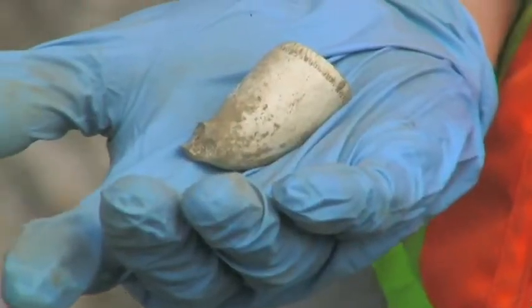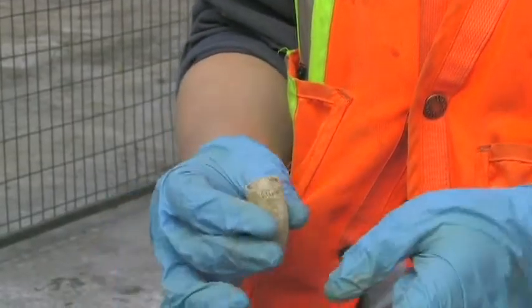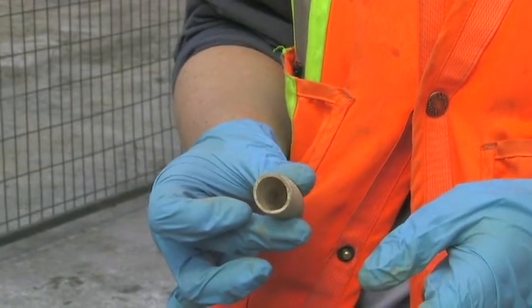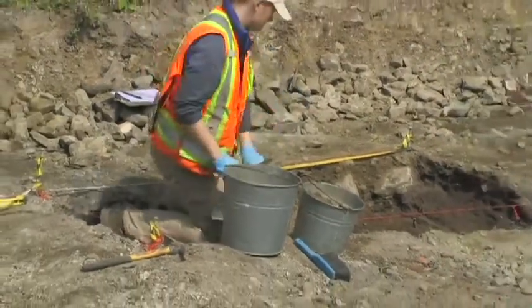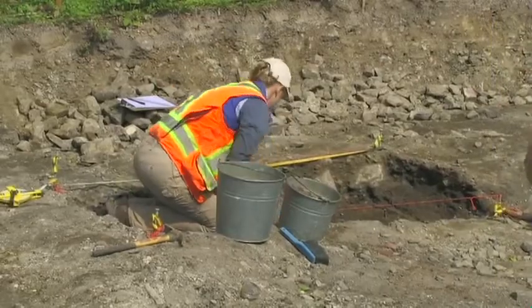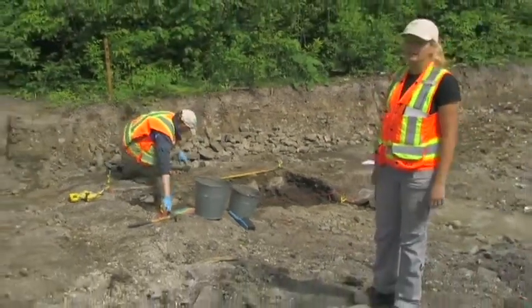Helen's just found a clay pipe bowl — it's just one example of the type of artifacts that we might find here. We're essentially finding the rubbish from these houses. They used to just dump their garbage in the back, and so we find a lot of fragments of broken plates, bottles, or in this case, a pipe bowl.